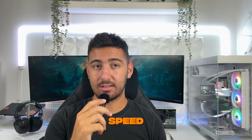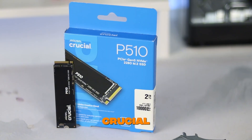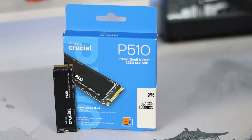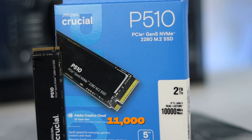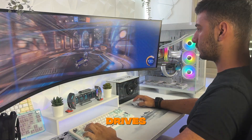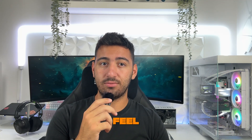Today we are going to talk about speed — and I'm not talking about just fast, I'm talking about next-gen fast. This right here is a Crucial P510, a Gen 5 NVMe M.2 SSD that can hit read speeds up to 11,000 megabytes per second. That's not a typo — 11,000. That's nearly double the speed of Gen 4 drives, almost 10 times faster than SATA SSDs, and if you're still using a hard drive, this thing will feel like going from a bicycle to a rocket ship.